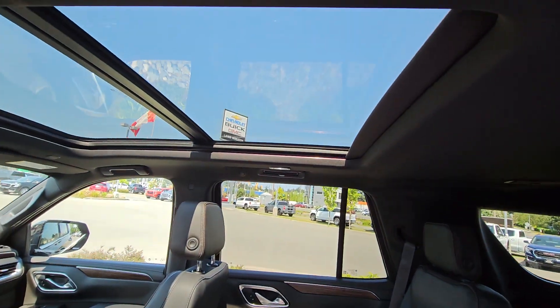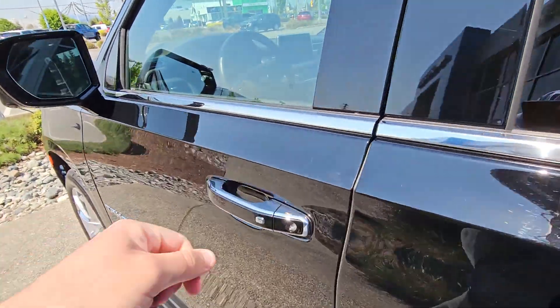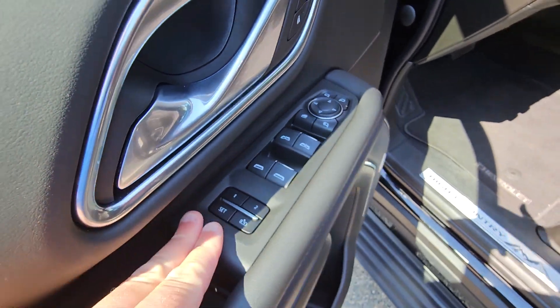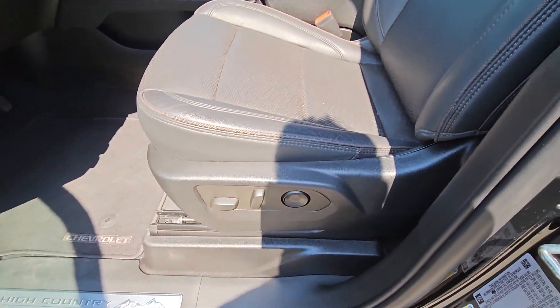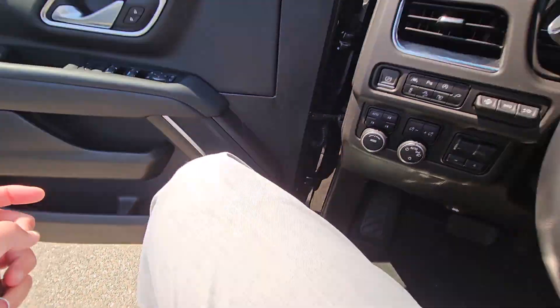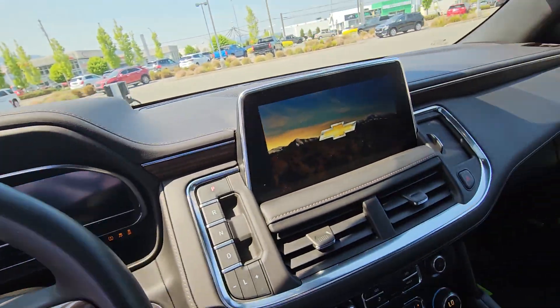Buckets, power panoramic roof, power windows, locks and mirrors, driver memory seating to go hand-in-hand with the power driver seat, High Country inscription in the seats, heads-up display — this vehicle's got all Bose audio.